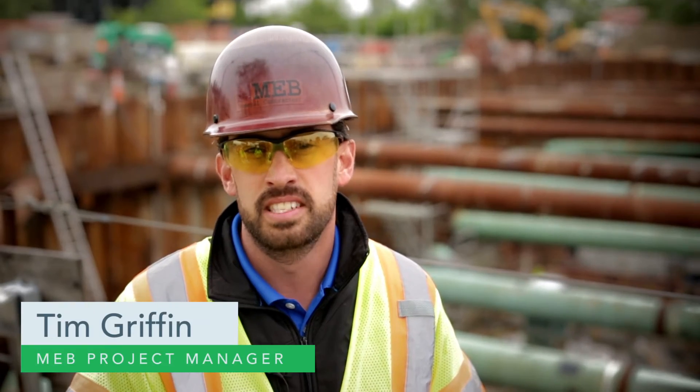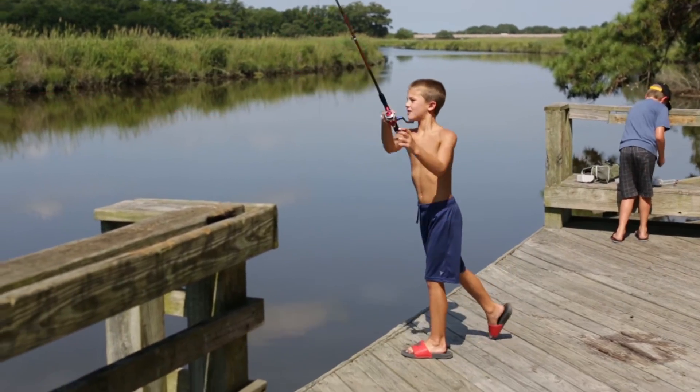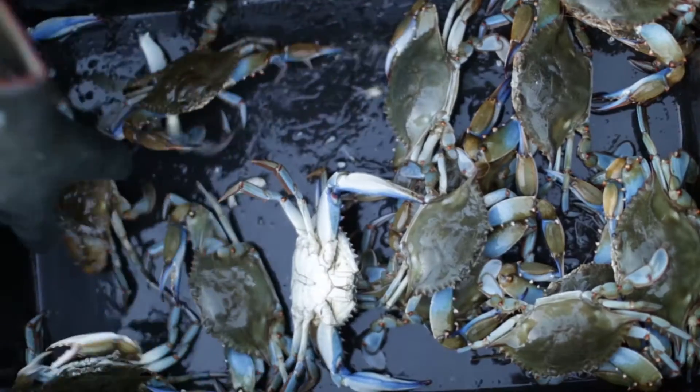So many of us have children. I have a seven-year-old and a nine-year-old that love spending time on the water, and I want them to be able to enjoy boating and seafood as they grow old, and my grandchildren grow old too.